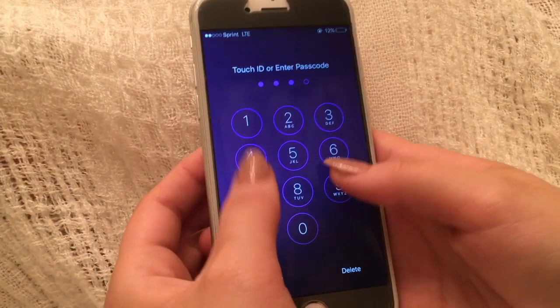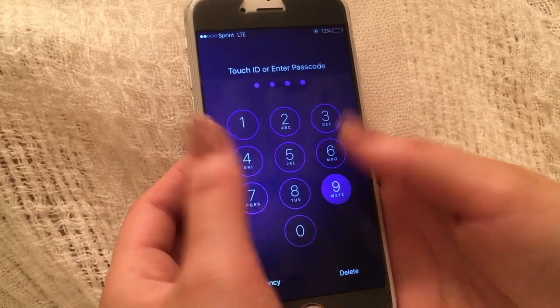Forgot your iPhone password or trying to get into somebody else's? Well, here's a quick and easy trick on how to do that.